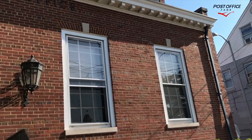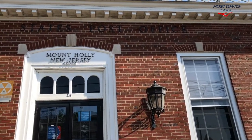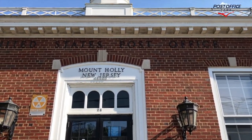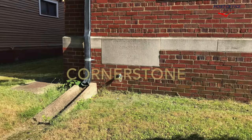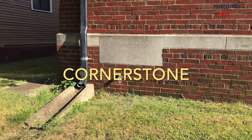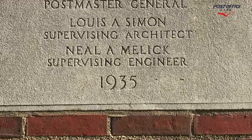This one has a nice cupola at the top of the building. Here we are looking at the outside of the building from right to left. Once again, we're in Mount Holly, New Jersey — a beautiful building. The cornerstone is in the lower left corner of the building, and this one is dated 1935.